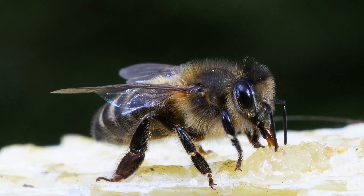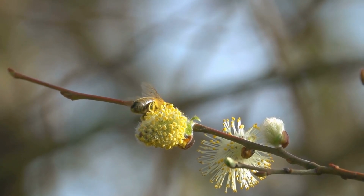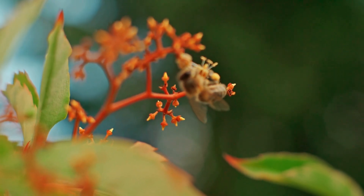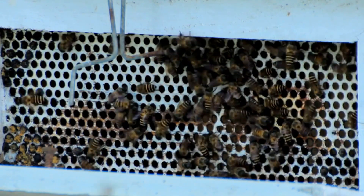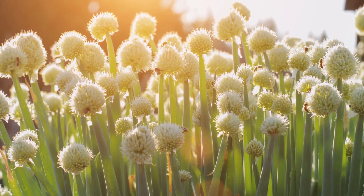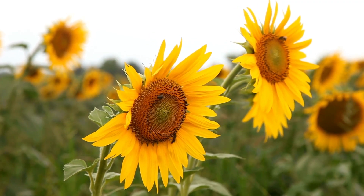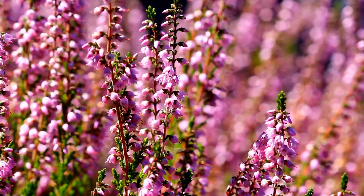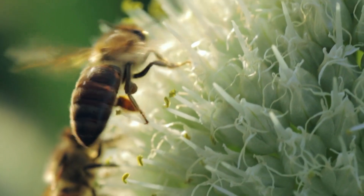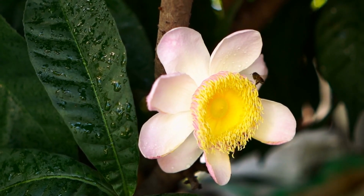As bees search for nectar, hairs on their bodies brush flowers and pick up pollen. When flying between plants, the bees transfer the pollen and help flower species to reproduce. This is why it is beneficial to protect bee populations. Harvesting honeybees increases the number of bees in an area, but because these domesticated bees compete with other native bee species, flower resources become limited and can eventually cause other bee species to die out. Different bee species target specific flowers, and so a balance of honeybees and other species is essential in the long-term survival of plant and insect species.